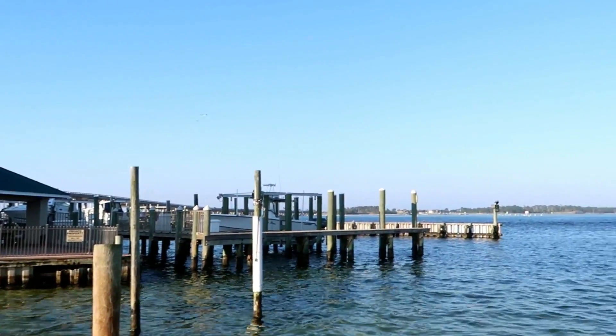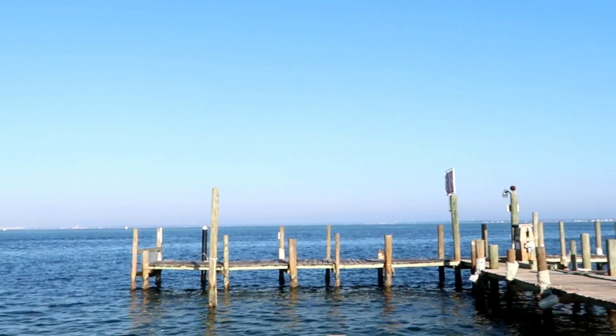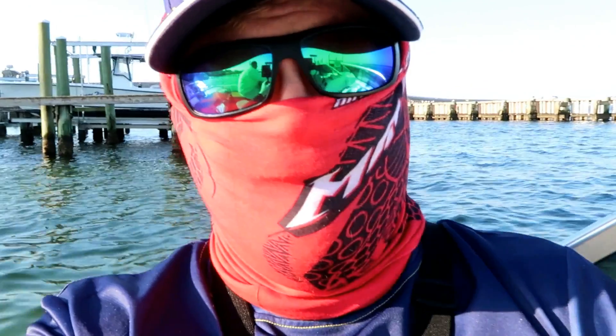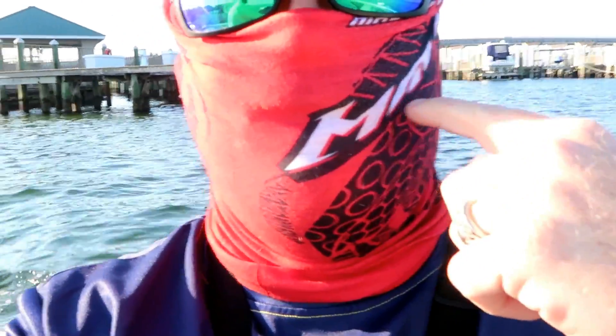Alright, you guys ready for this fishing adventure this morning? It's not going to be a long one but it's going to be a fun one — look at it, it's just beautiful. I'm gonna film with my action cam this morning, but I'll pick the camera up when we get some fish on the lines. I'm mostly gonna fish first-person right here. Already got my face shield on because it's so sunny today.